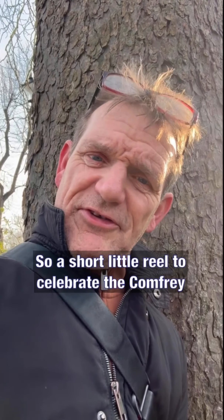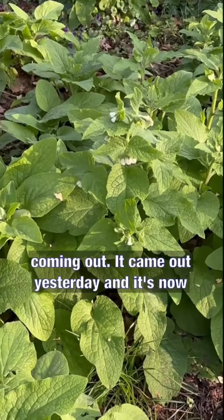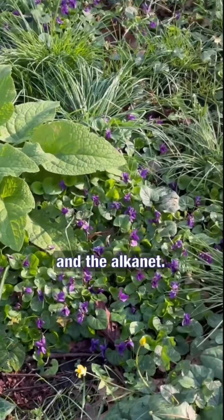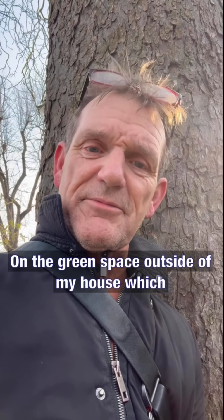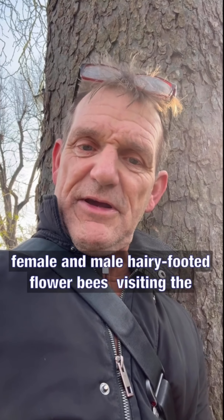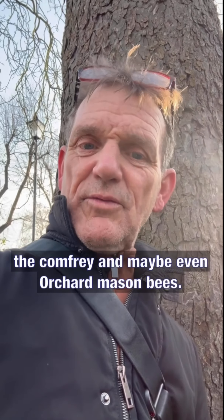So a short little reel to celebrate the comfrey coming out. It came out yesterday, and it's now joined sweet violets, the celandines, and the alcanet on the green space outside my house. And soon there will be loads of female and male hairy-footed flower bees visiting the comfrey, and maybe even an orchard mason bee.